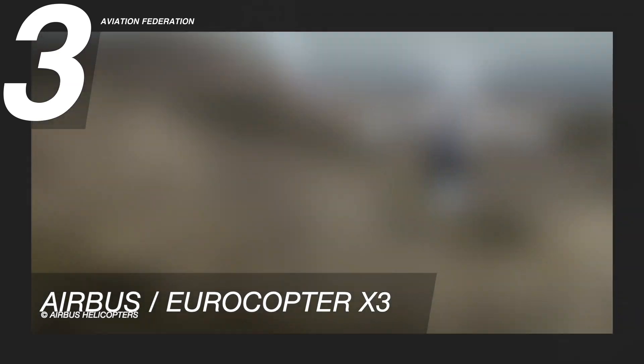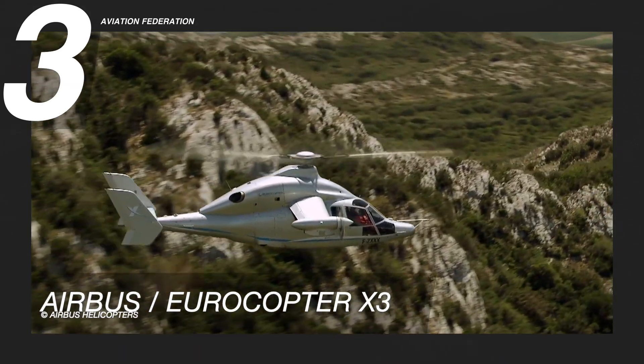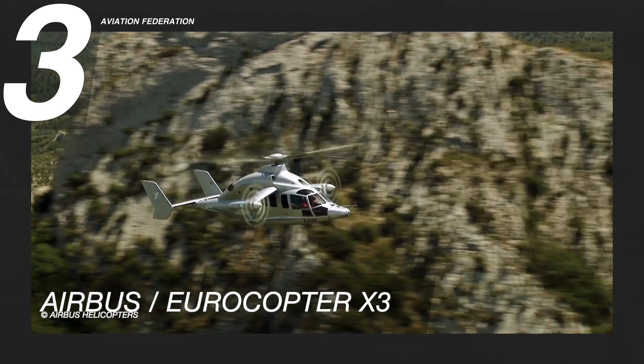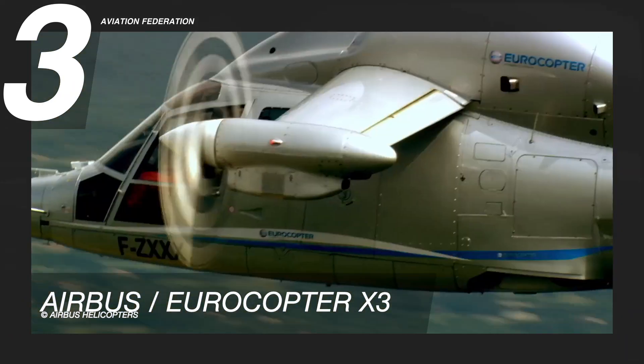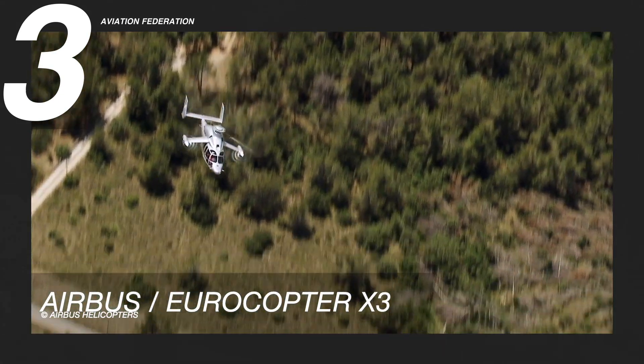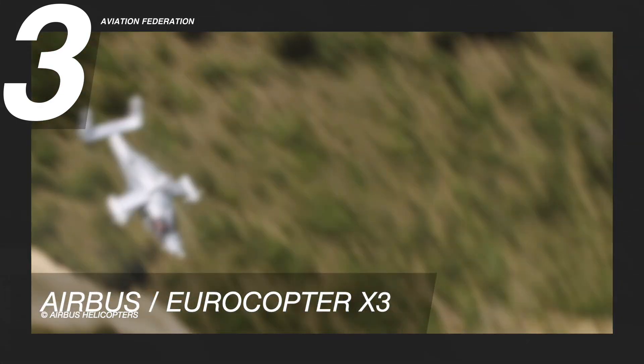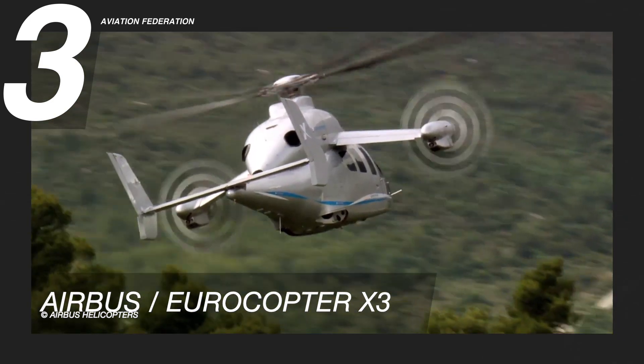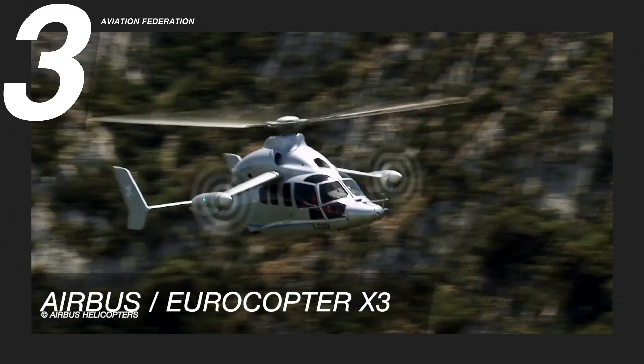It is the world's fastest non-jet augmented compound helicopter, with a maximum speed of 255 knots or 472 kilometers per hour, and a maximum range of 278 nautical miles or 515 kilometers. The price tag of this aircraft starts at 12 million US dollars.